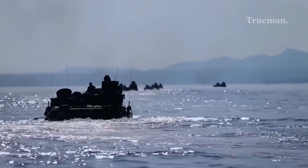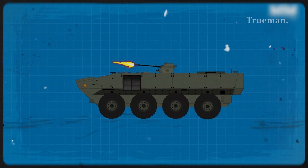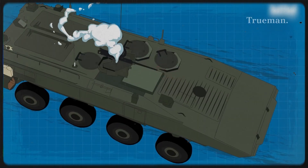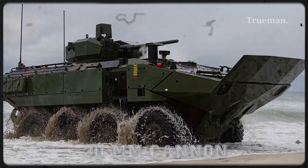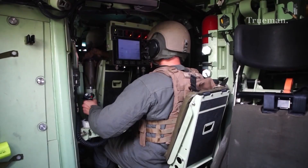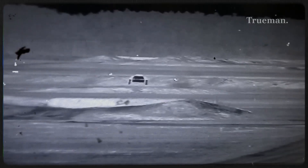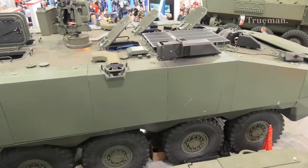The ACV is far from just a troop carrier — it is a mobile fire platform with integrated weaponry and sensing technologies. Equipped with a remote weapon station typically mounting an M2 .50 caliber heavy machine gun or a MK-19 40mm automatic grenade launcher, the ACV-30 variant ups the ante with a stabilized turret housing a 30mm autocannon, allowing for both direct fire support and precision engagement of enemy infantry and light vehicles. Advanced electro-optical sensors, laser rangefinders, and targeting systems allow day-night, all-weather engagement. Digital battlefield management systems provide real-time situational awareness and network interoperability, connecting the vehicle and its occupants to joint and combined forces.